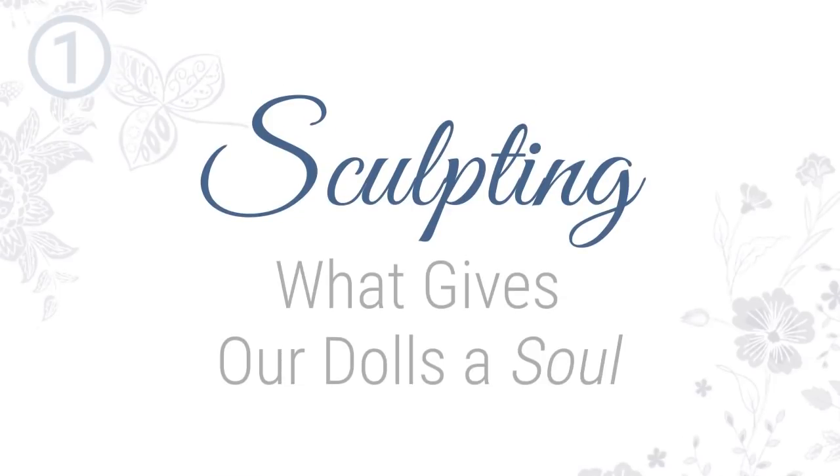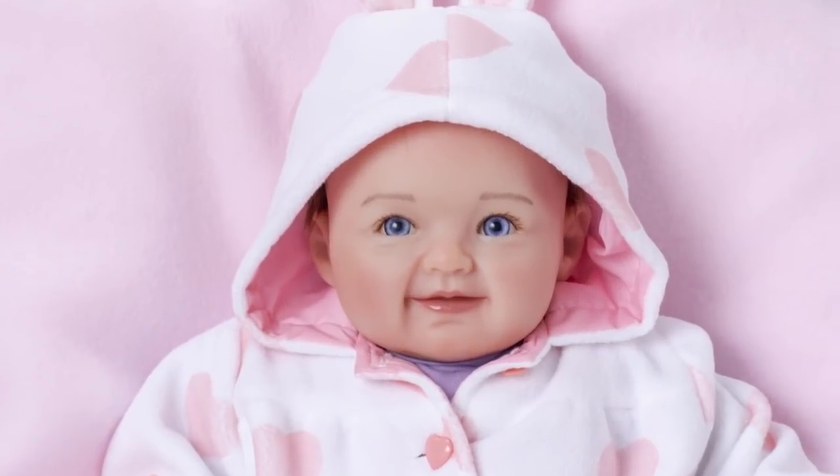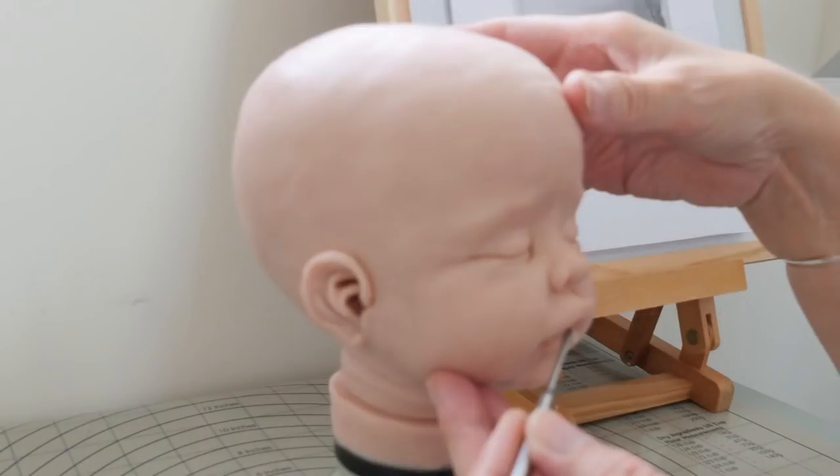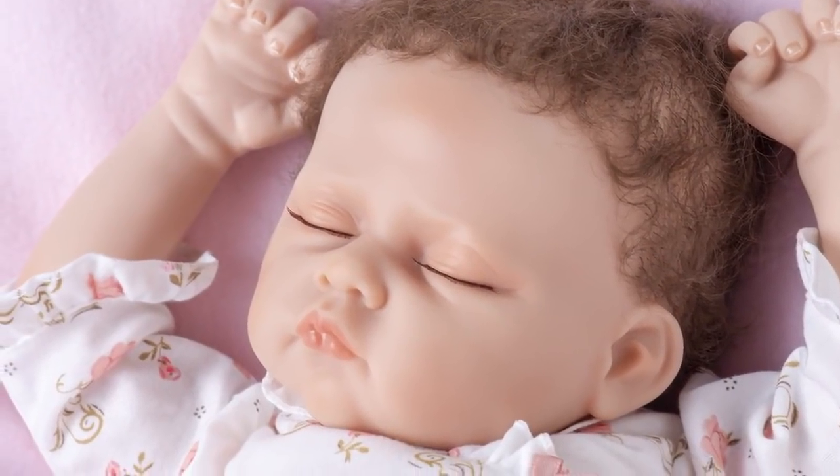Sculpting — what gives our dolls a soul? Our doll creation process begins with a photograph of an actual baby. From there, a highly detailed concept is developed to bring each little one to life with as much realism and character as possible.